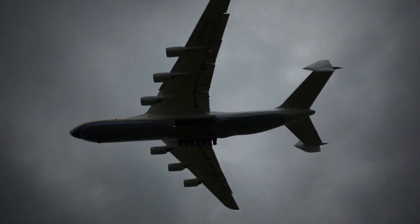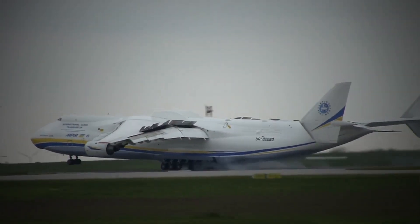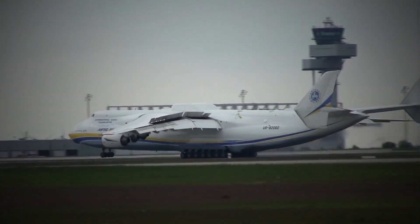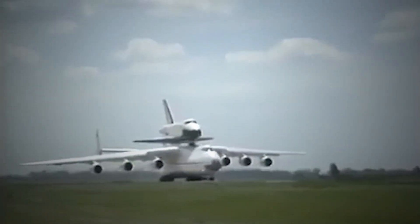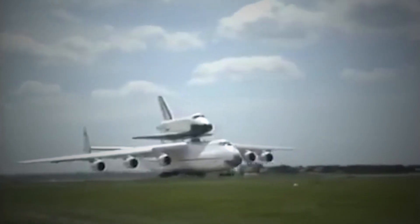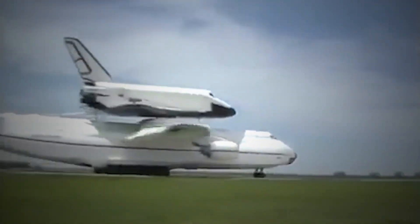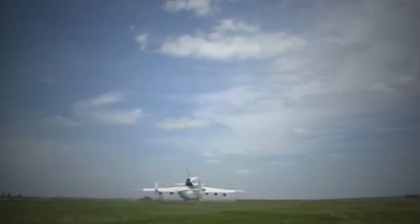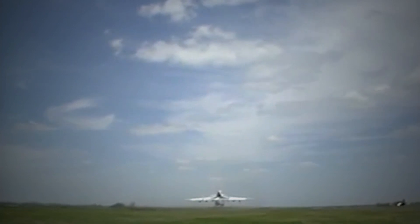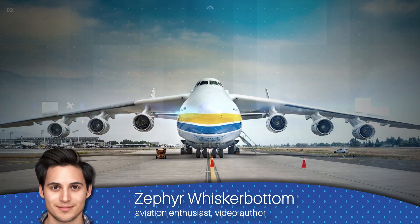The Antonov An-225 was a strategic airlift cargo aircraft designed and produced by the Antonov Design Bureau in the Soviet Union. It was originally developed during the 1980s as an enlarged derivative of the Antonov An-124 airlifter for the express purpose of transporting Buran-class orbiters. With a maximum takeoff weight of 640 tons, the An-225 held several records, including heaviest aircraft ever built and largest wingspan of any aircraft in operational service.